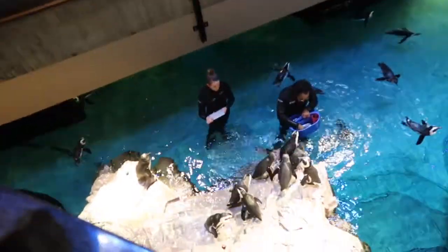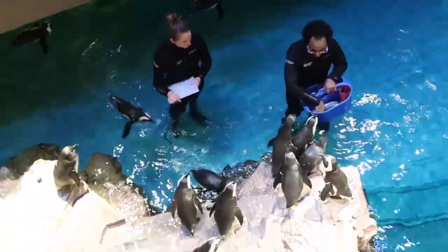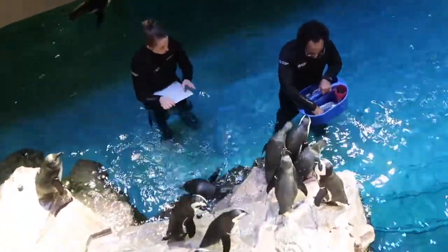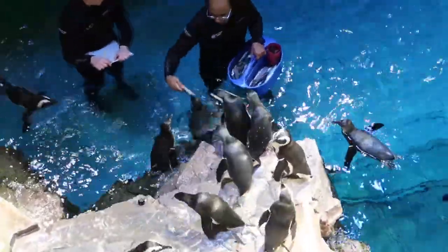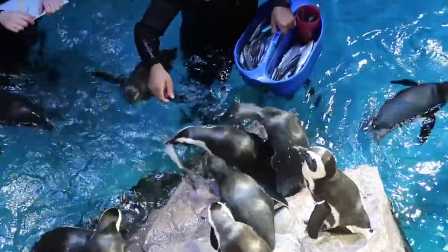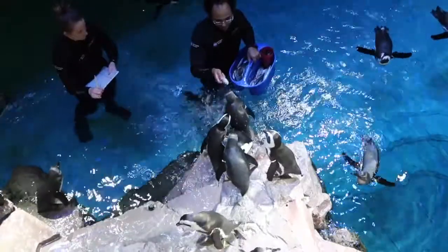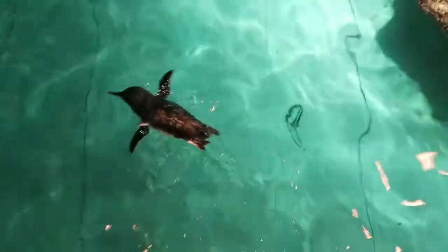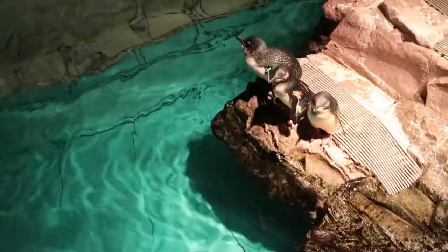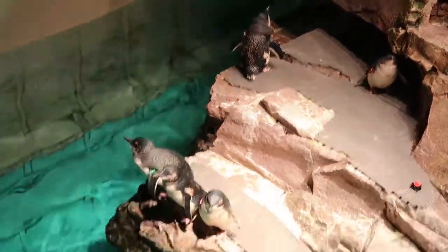Do you want to be a penguin feeder now? Yeah, doesn't that look so fun? They feed the penguins twice a day and mark off how much they eat and who they feed to make sure everyone gets fed. We learned that penguins don't have teeth and they swallow fish whole. These penguins are little blues and although they look like cute juicy babies, they are not — but I'm going to pretend they are because they're so cute.